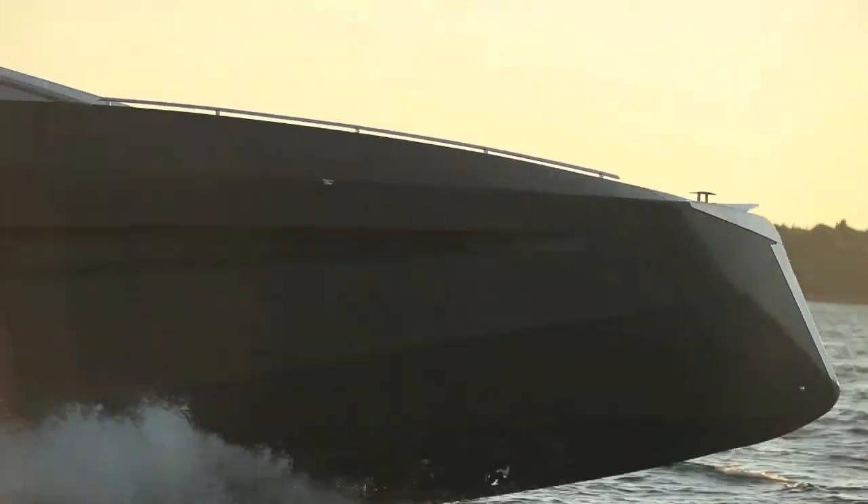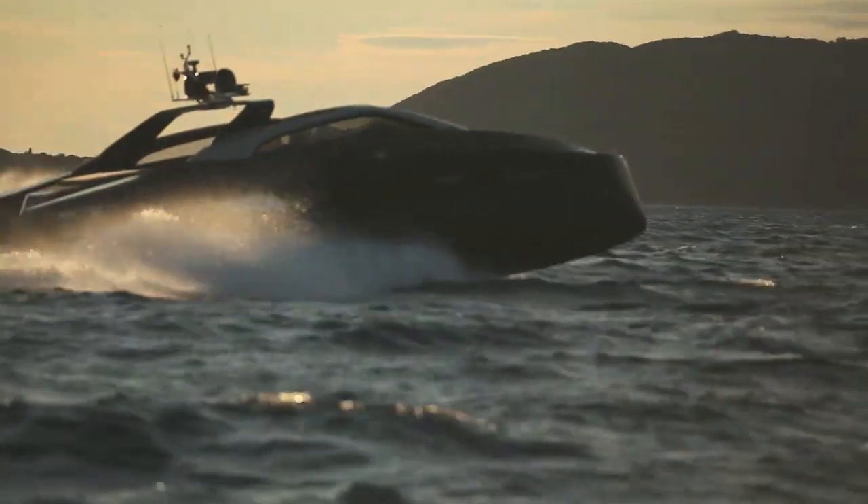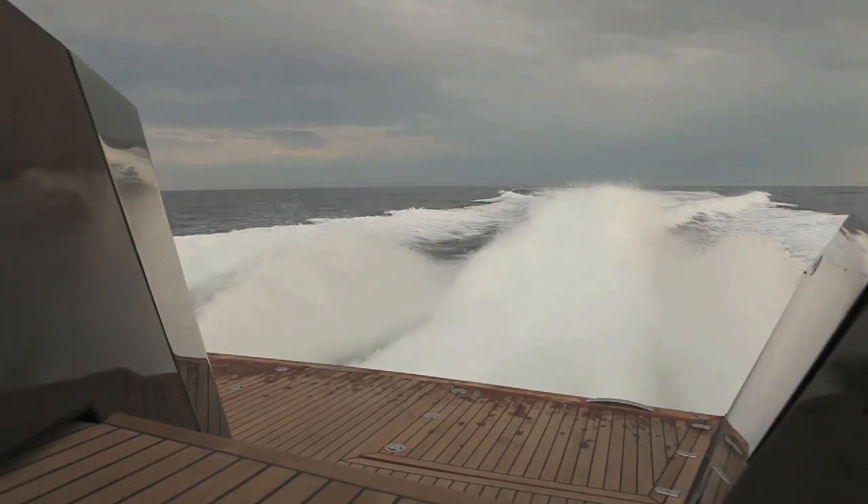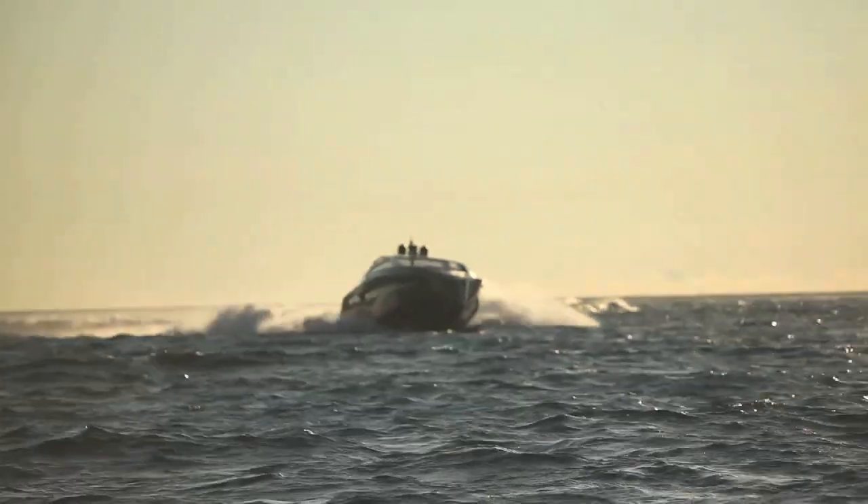Not something that is easily achieved. It's powered by triple MAN 800 horsepower diesel engines attached to jet drives and is capable of just under 40 knots.